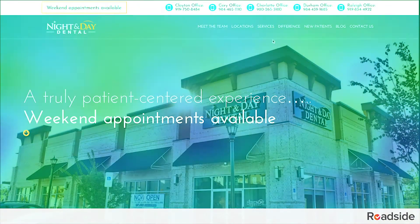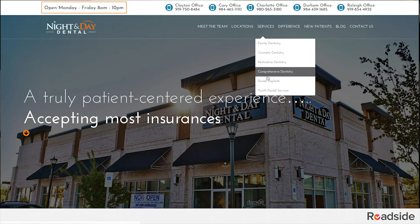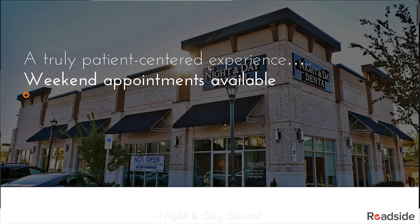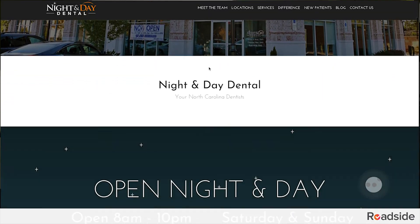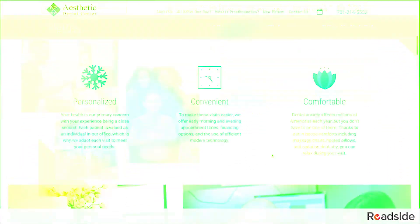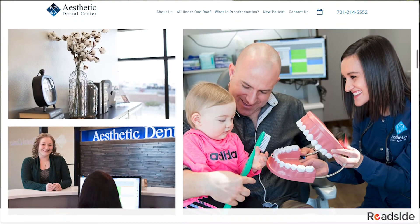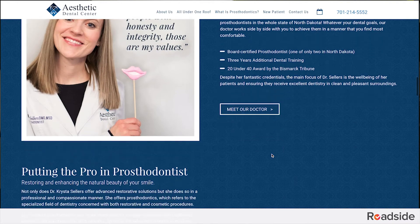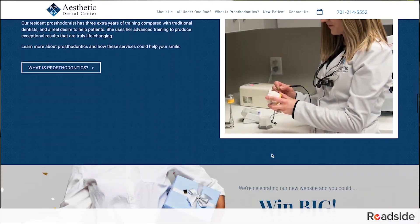This level also has four additional service or location pages over the Branded level website, so you'll get even more opportunities for optimization and higher rankings. As the best of the best, this site allows for custom features unique to your practice — with more photos, more custom fonts, more textures, more movement, and more calls to action.